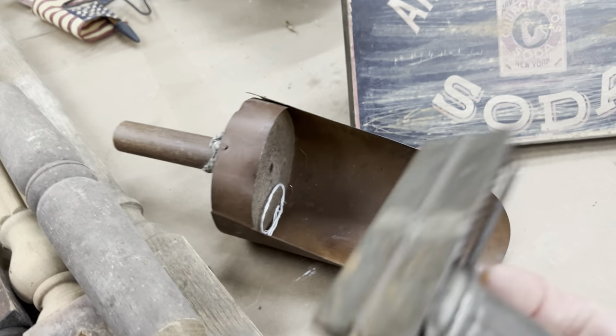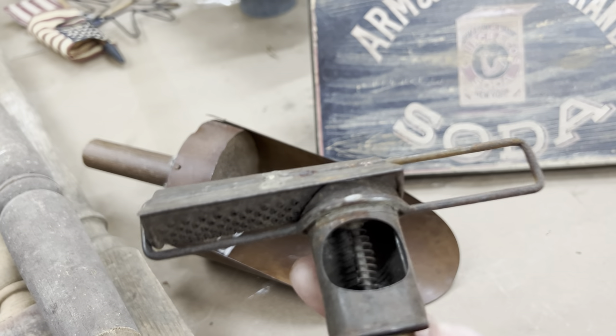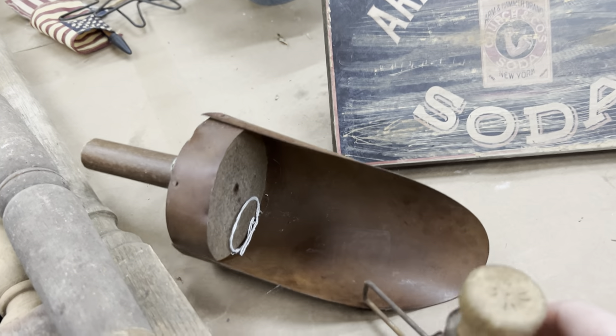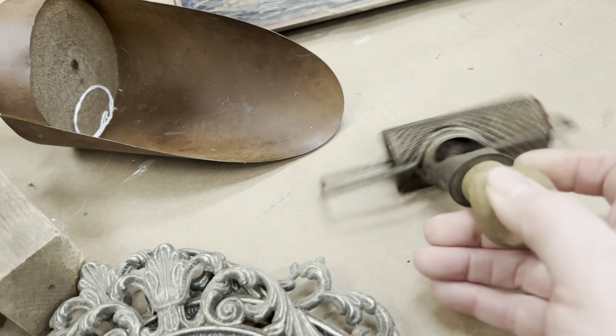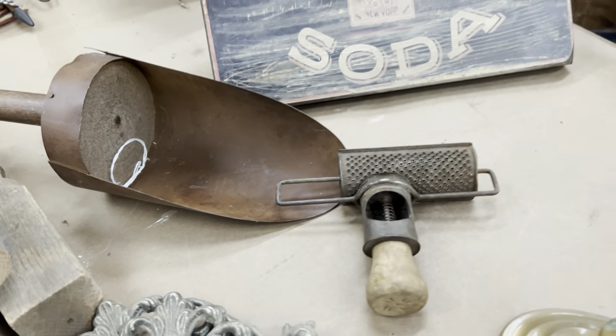Chris found this little thing — it's one of those nutmeg graters, but it's like spring loaded. Oh my gosh, that is just amazing. I'll figure out how to fit that into something.